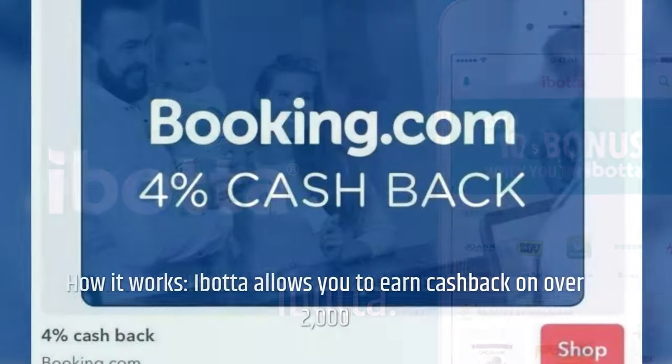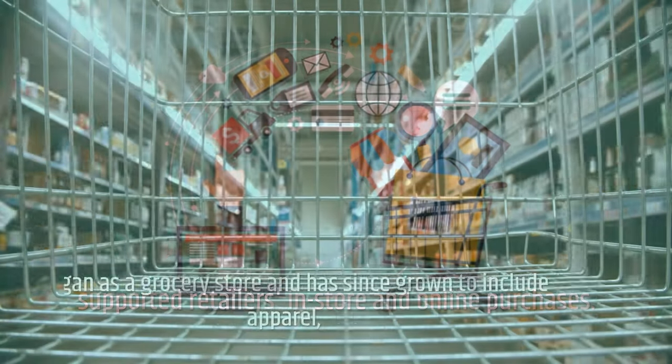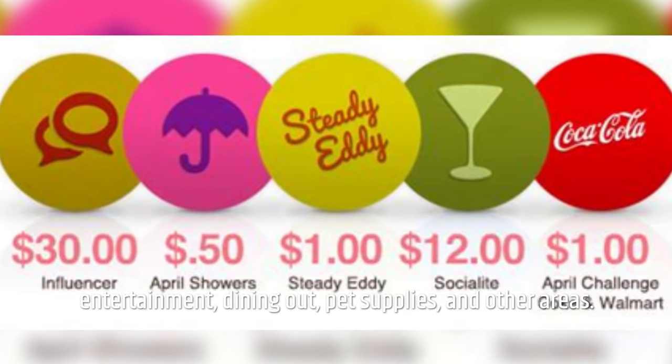iBOTA — how it works. iBOTA allows you to earn cashback on over 2,000 supported retailers in-store and online purchases. It began as a grocery store app and has since grown to include apparel, entertainment, dining out, pet supplies, and other areas.